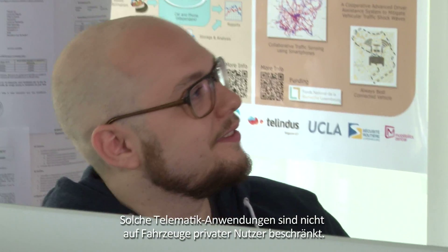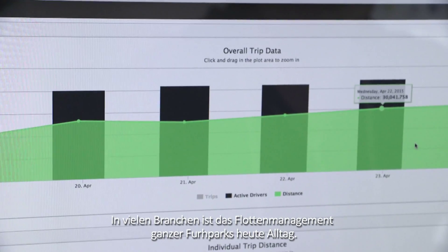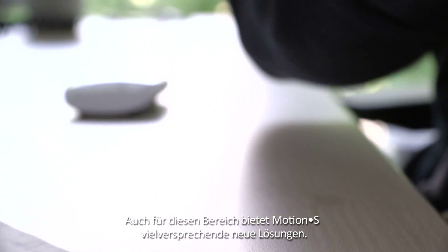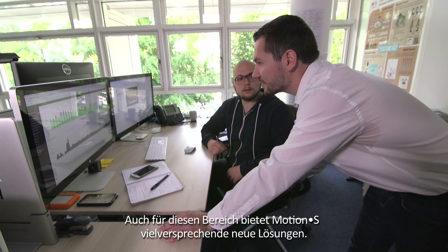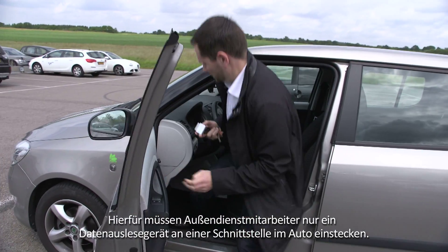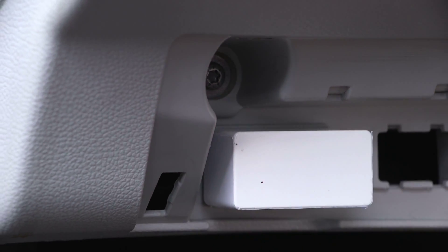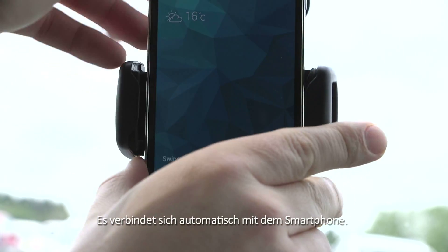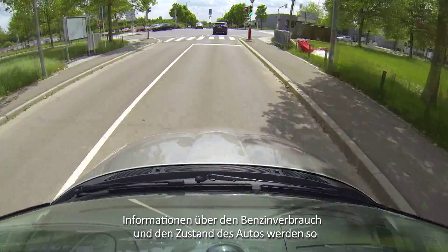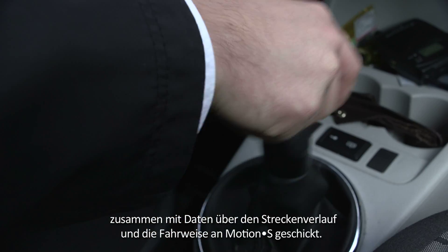Such telematics applications are not limited to private vehicles. Many businesses these days have company cars and even entire fleets to manage. Motion S offers promising new solutions for fleet management as well. Mobile workers simply plug a data logger into a port in the car before driving off, and the unit automatically connects with their smartphone.